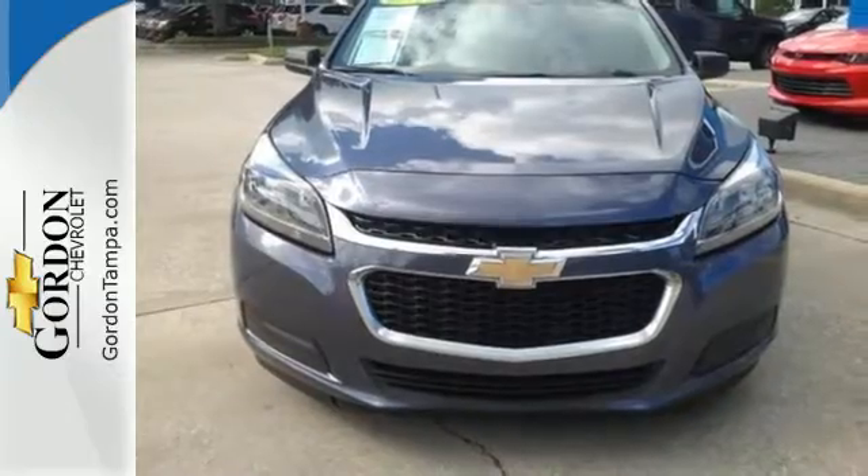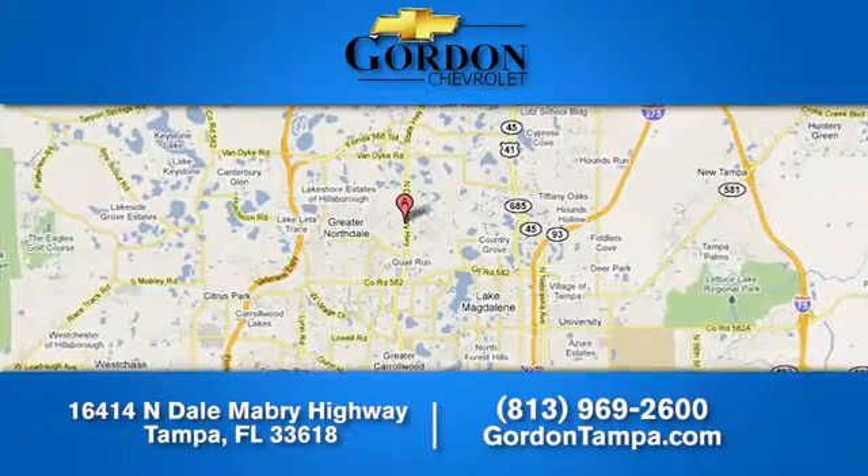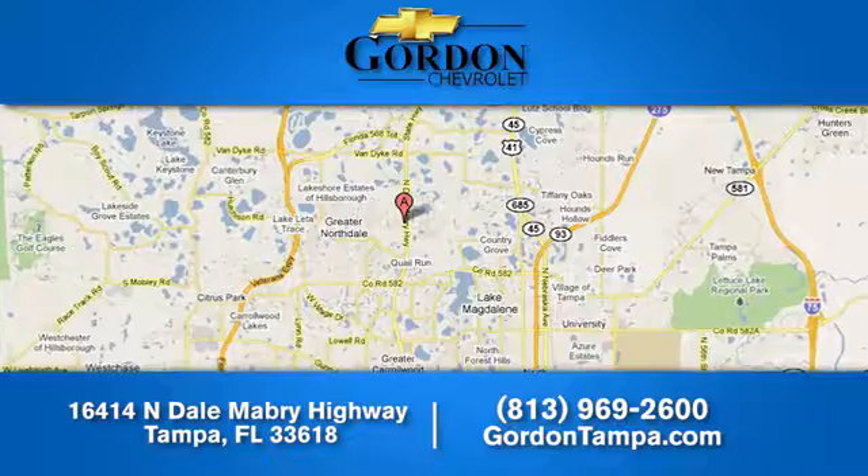Come test drive this sedan now. Gordon Chevrolet. We have over 100 pre-owned vehicles to choose from. We're located at 16414 North Dale Mabry Highway in Tampa, Florida.